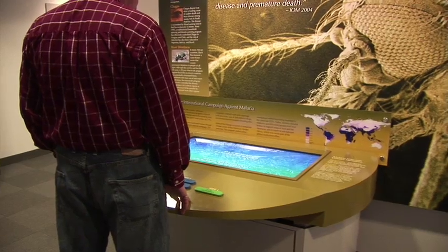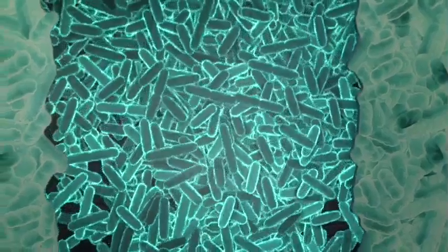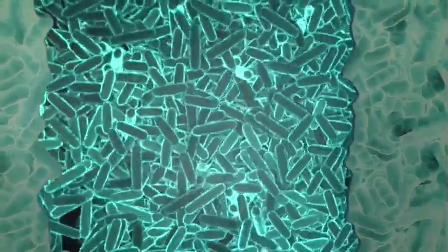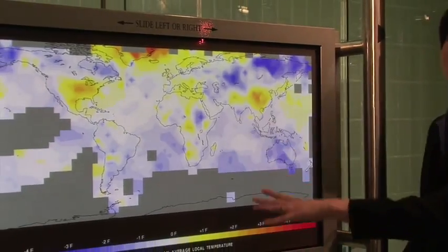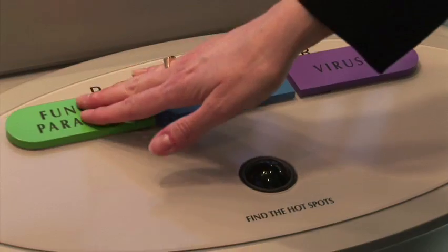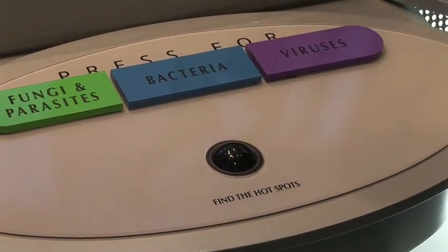In its three years the museum has tackled subjects with a range in scope — like microscopic viruses or changes in global temperature — that would be difficult to present using traditional displays. Because the focus is on showing things through visualizations and making them come alive through multimedia, they're drawn to subjects at those scales where they can be shown in unique and creative ways.